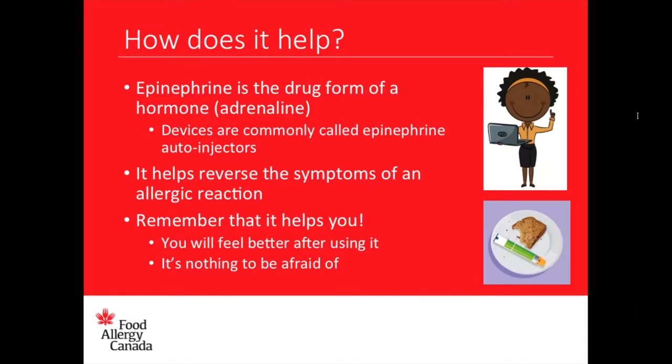How does epinephrine help? Epinephrine is the drug form of a hormone called adrenaline. Devices are commonly called epinephrine auto-injectors, and they work to reverse the symptoms of an allergic reaction. It is there to help you — your epinephrine auto-injector will make you feel better after you use it, and it is nothing to be afraid of.